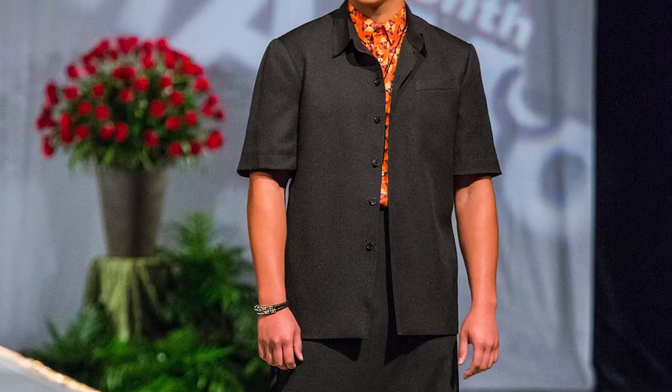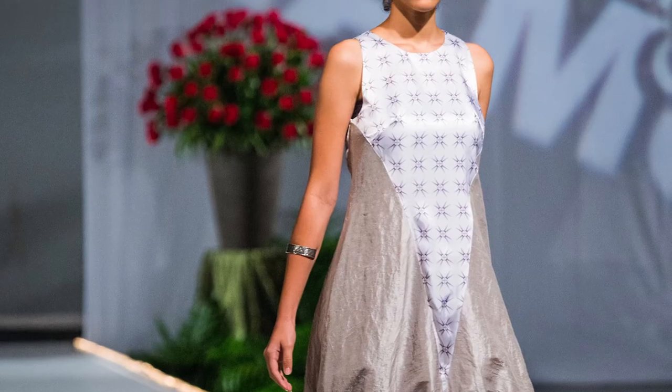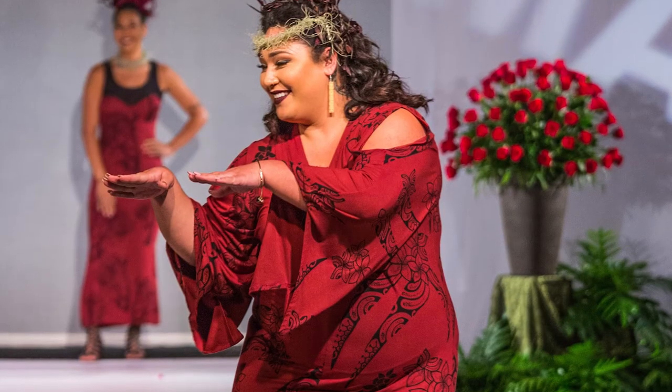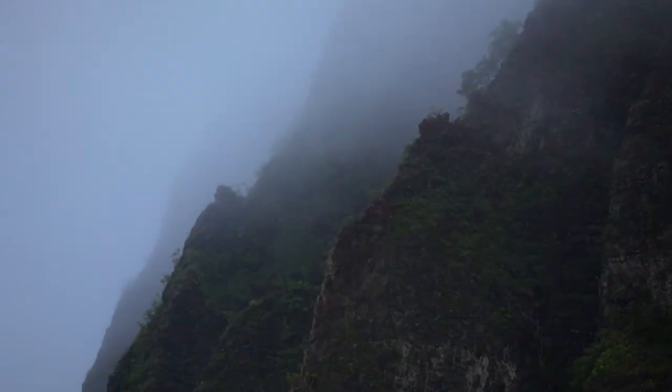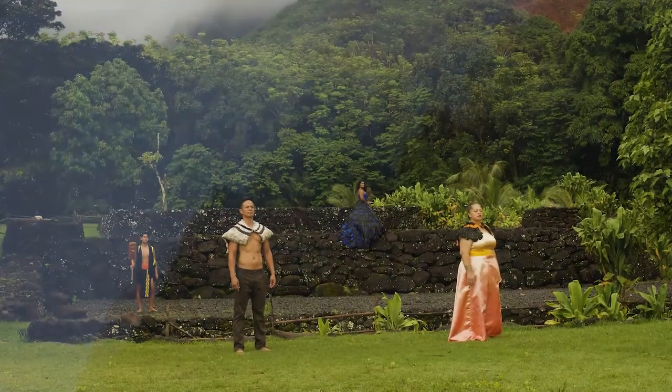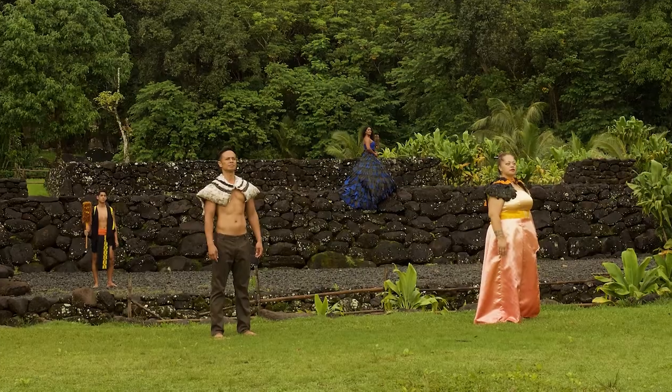When we think about aloha spirit, if you embody those principles and values that we have perpetuated for generations — the spirit of aloha, of love, of malama'aina, caring for our land and our natural resources — if we can share that and benefit from all of that, then we have something to offer to the rest of the world.